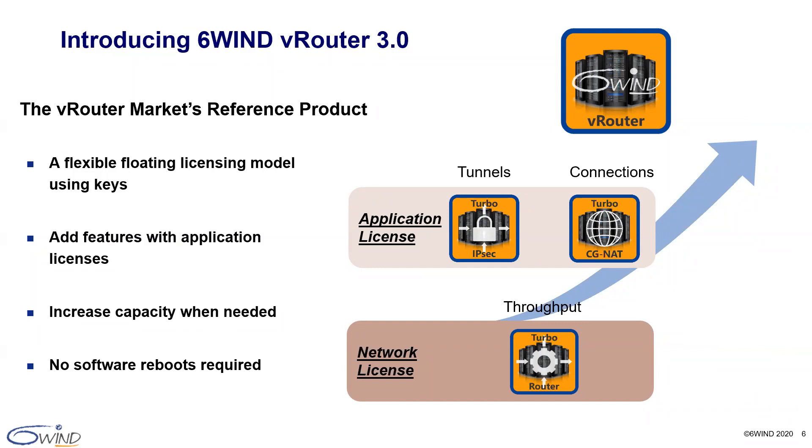Throughput, number of tunnels, and number of connections can be added and increased as needed. No software reboots are required when you change features or capacity.